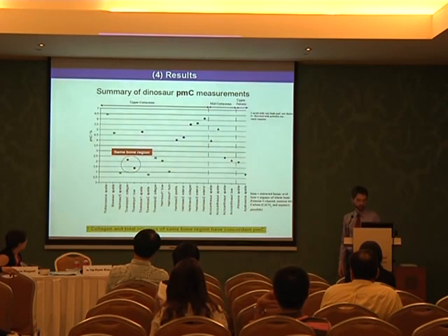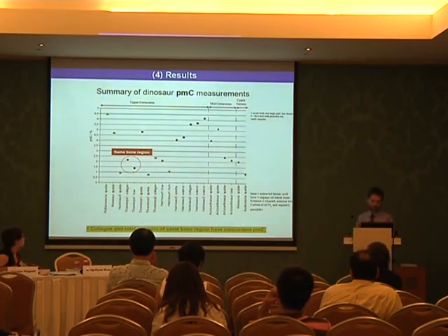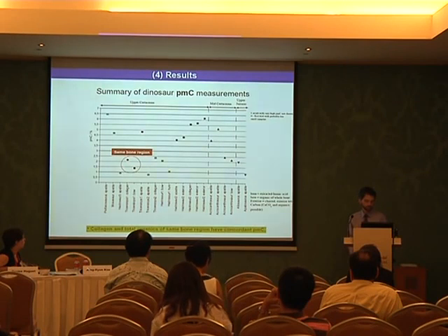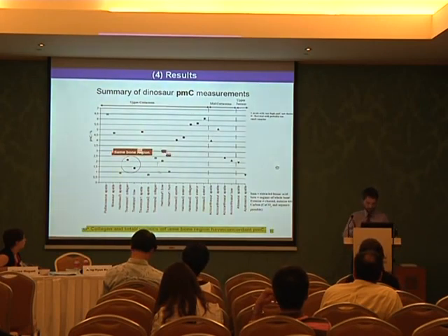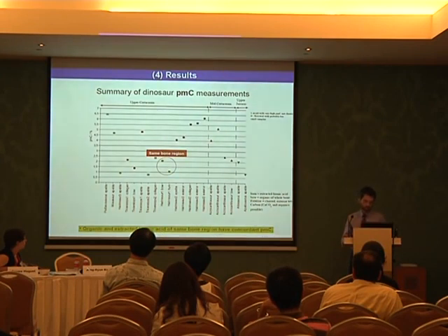Looking in more detail at this overview: if we compare results from samples of the same bone region, we obtain very good concordance between PMC values. Here is an example of a Triceratops where we extracted both collagen and total organics from the same bone region and obtained around 1.5 and 2.2 percent modern carbon. This shows all dinosaurs except one where we used a very small sample that delivered an unusually high PMC value. For a Hadrosaur, one value is for total organics and the neighboring value is extracted humic acid — supposed to be the contaminant — and both show very similar PMC values.